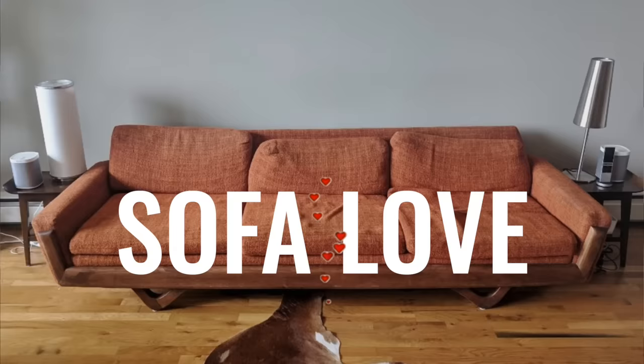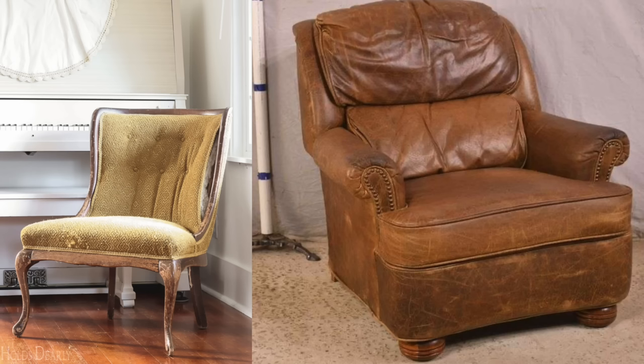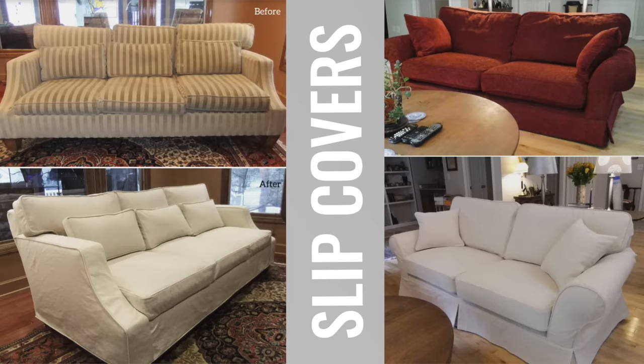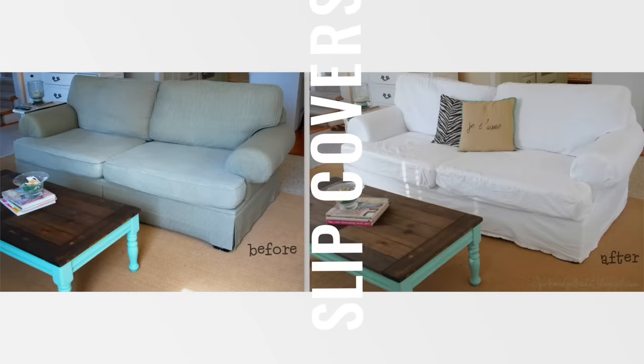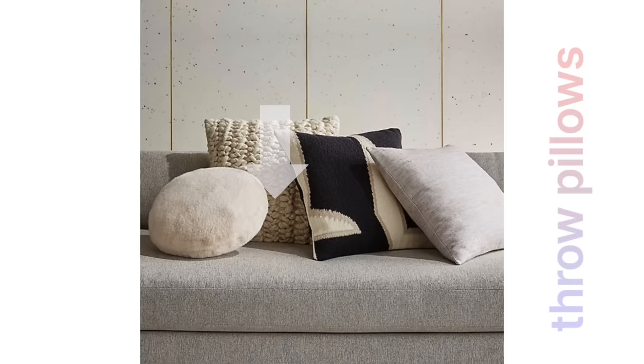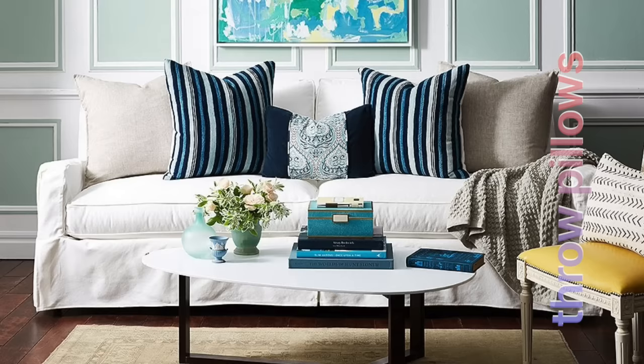Next up at number four is what I call sofa love. Does your sofa look like it's seen better days? Maybe it's not just your sofa — maybe it's a couple pieces of upholstery that look tired, worn, or just the wrong color. Slipcovers are an absolute game changer. You can throw those on there and it completely changes the room — it goes from dark to light, one color to another. And don't forget to mix in some new throw pillows as well. Stores like IKEA, Target, and Wayfair have you covered for stylish and affordable options.